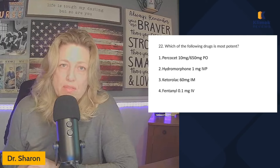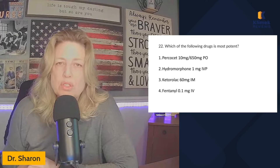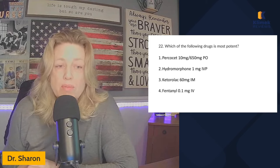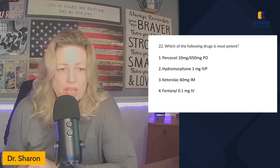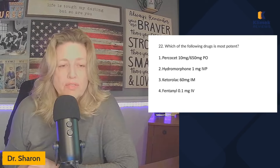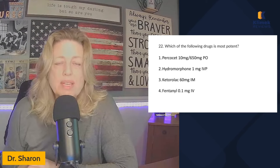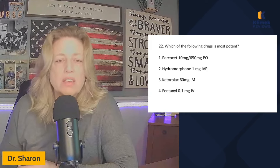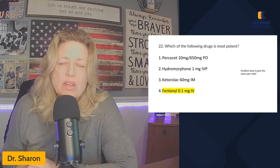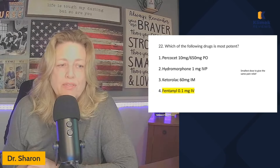If you look at Percocet, it is 10 milligrams of oxycodone and 650 milligrams of acetaminophen — the 10 milligrams of oxycodone is the relevant dose. You need 10 milligrams of oxycodone to find relief, 1 milligram of hydromorphone, 60 milligrams of ketorolac (Toradol), and only 0.1 milligrams of fentanyl. That tells you how potent fentanyl is. There's a reason fentanyl is the number one killer in overdoses — you need very little fentanyl to kill you. Fentanyl is the most potent pain medication here.